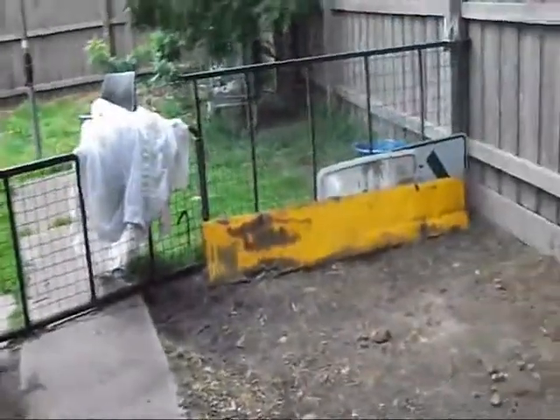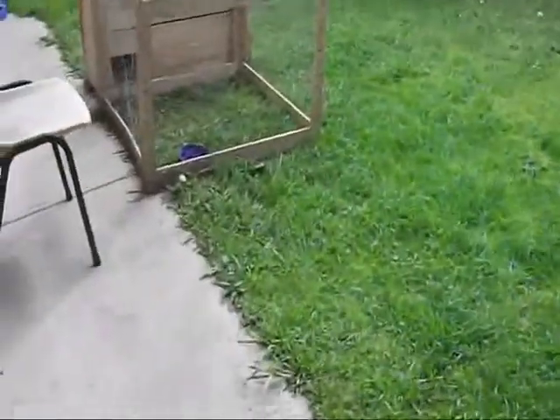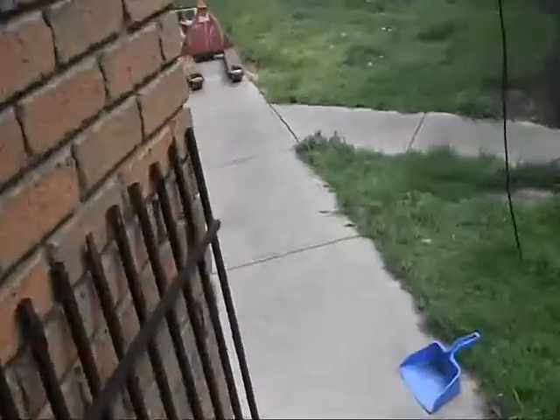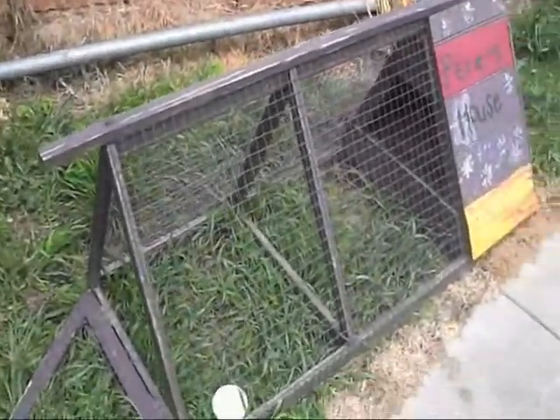They pretty much all get rotated around for grazing on the grass. I let one out in this big area here, and down here I have a run which I keep one in. They all get rotated. I have another one over here but the babies sleep in it at night now, so that one isn't out.